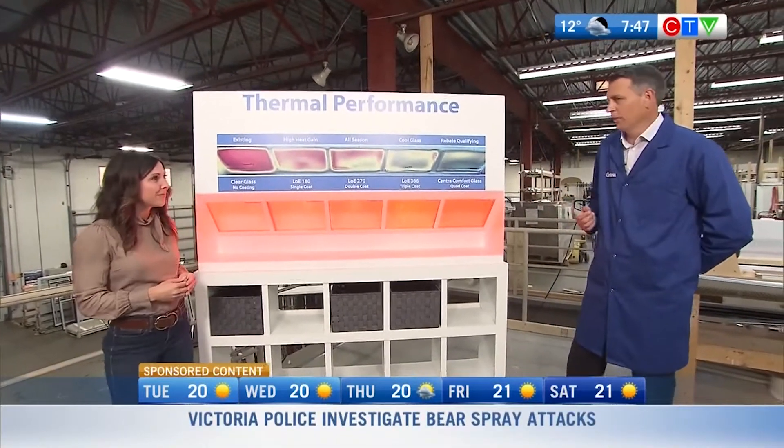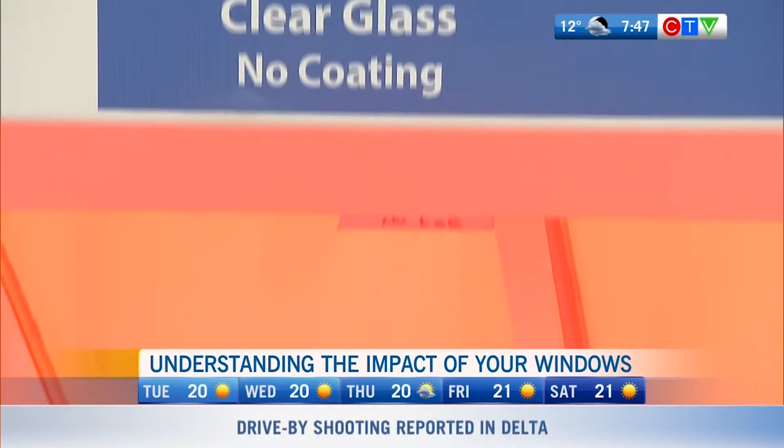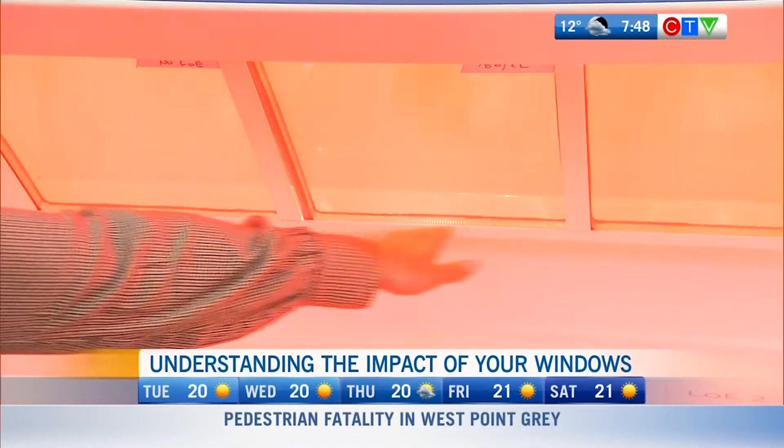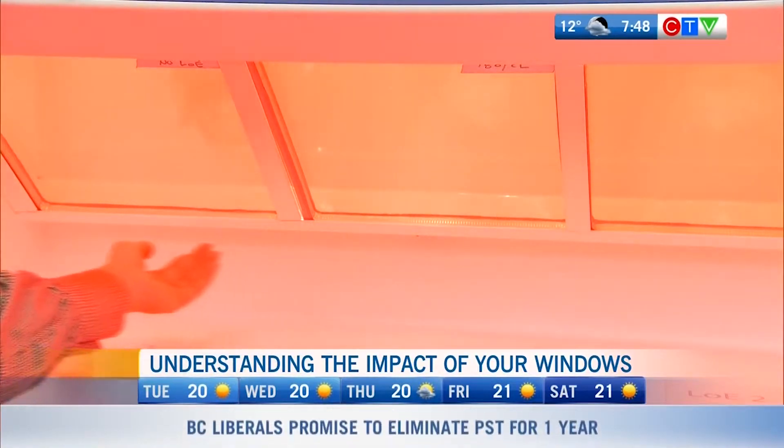The first thing you want to do is understand what glass you have in your home. The first glass you see right next to you is the glass we typically see in homes from the year 2000 and older. And as you've touched the glass — because we can't really visually show heat flow through glass — we can create an element where you can feel the heat flow. If you touch the glass on the left and move your hand across over to the right, you're going to feel a very different impact, and that's going to have that impact on your home.